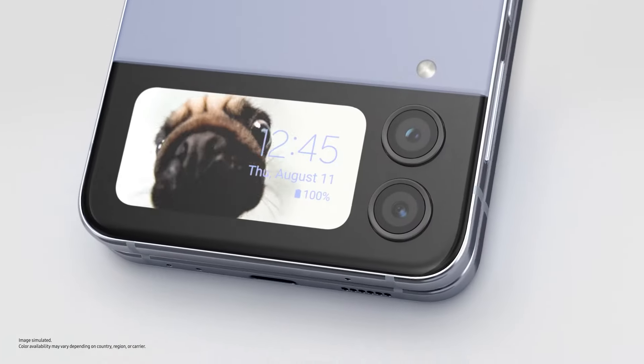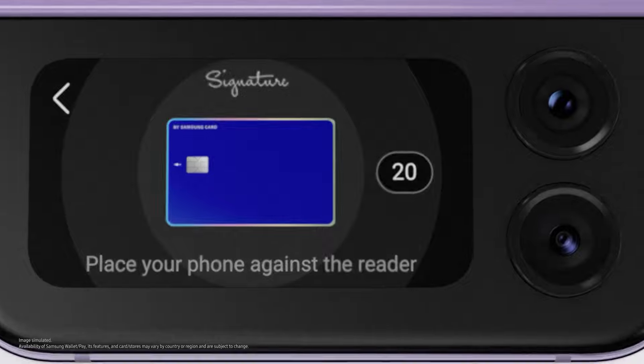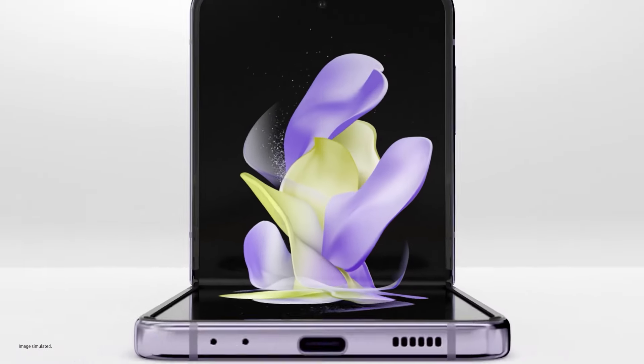The cover screen is designed to keep up with your life. Open it and a whole new world of self-expression unfolds with FlexCam.